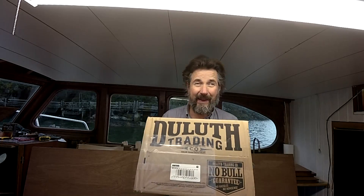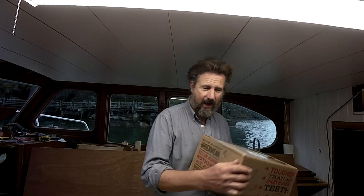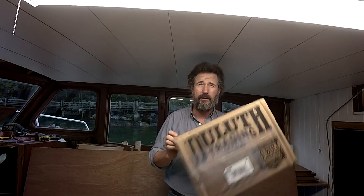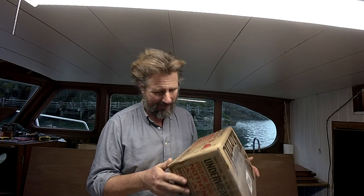Another present in the mail — can't believe it. This arrived for me just the other day and I thought we'd open it together. Now, I know what's in this, which is good because what it says on the box is 'underwear feels like wearing nothing at all,' which was very amusing to the young lady in the marina office when she handed it to me. Fortunately, as I said, I was able to explain to her that it's not actually underwear — though I'm not sure she believed me.